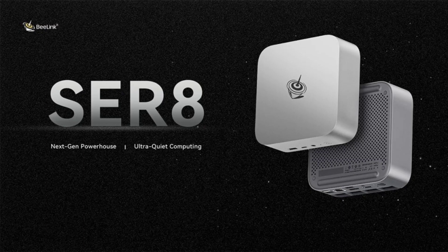It also features USB 2 Type A, USB 3.2 Type A, USB 3.2 Type C, HDMI, DisplayPort, and a 2.5G Ethernet connection.